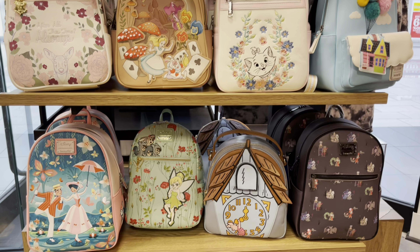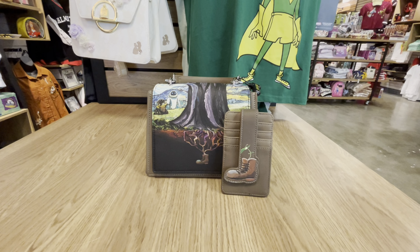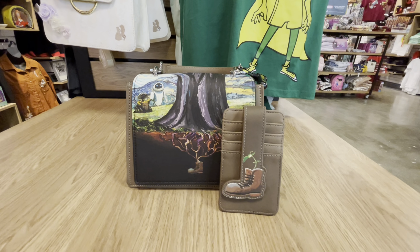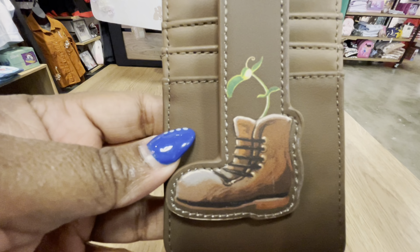Hello, it is Danielle from Mickey's Girls and I am back at my local Box Lunch with more bag reviews. Please don't forget to subscribe, hit that notification bell, give us a thumbs up, and tell a friend about our channel. I will have the links to all of the bags that I will review today in my description box.